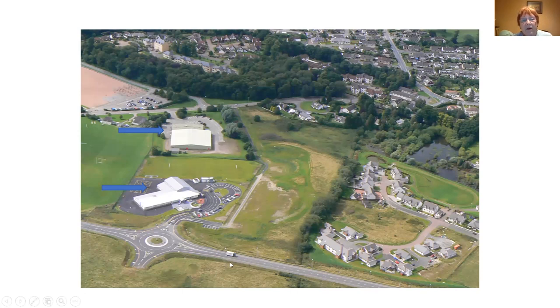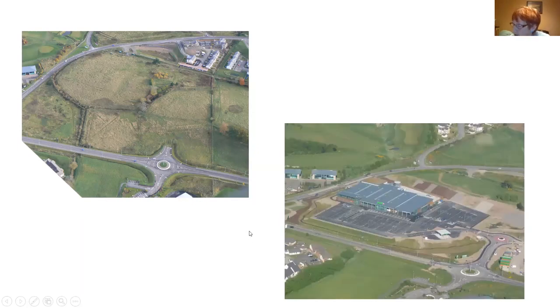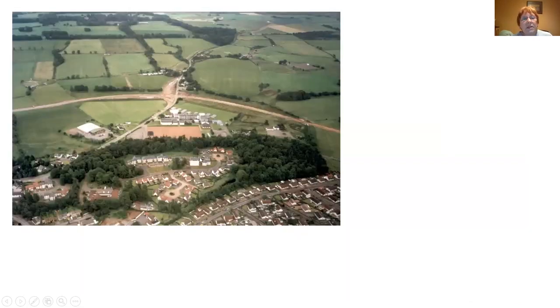Another roundabout was built to provide access to the primary school and also to the ASDA Superstore, which was in the process of being built. Jim recorded the ASDA site in 2010, and by 2012 we had our ASDA Superstore at long last, despite Tesco making every effort possible to keep ASDA out. At the other end of this section is Lees Roundabout, here under construction in 1996, with comparatively little development on the northern side of the road.